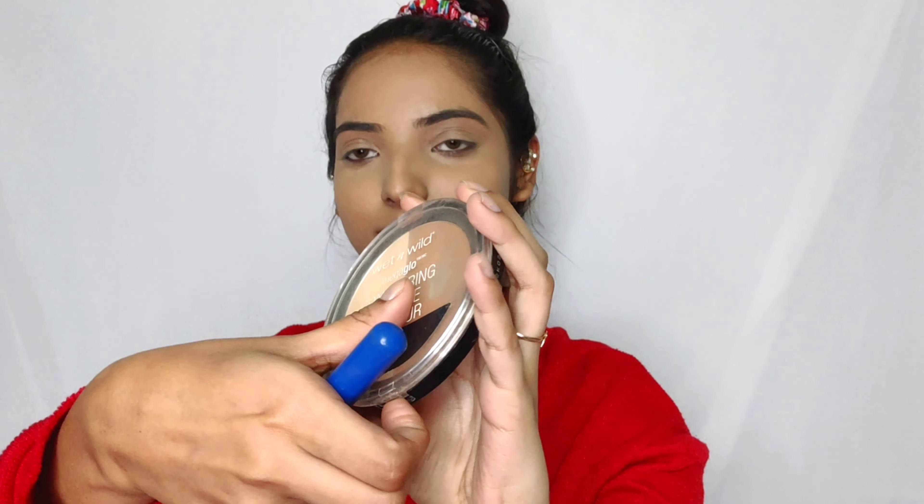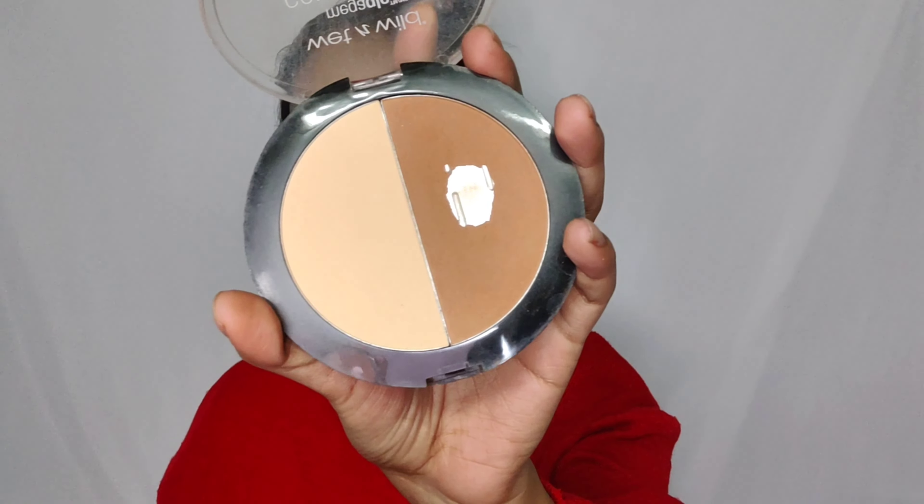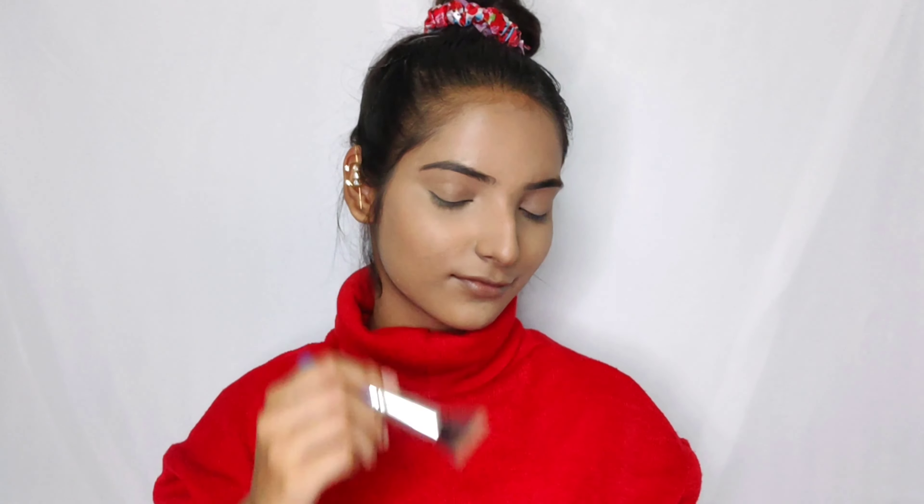Now it's time for some bronzer, and for that I'll be using this Wet n Wild Mega Glow contouring palette. I've used it a lot because I like it a lot. I'm being very light-handed today as this is a no-makeup makeup look. You can see how pigmented it is with just a light touch.